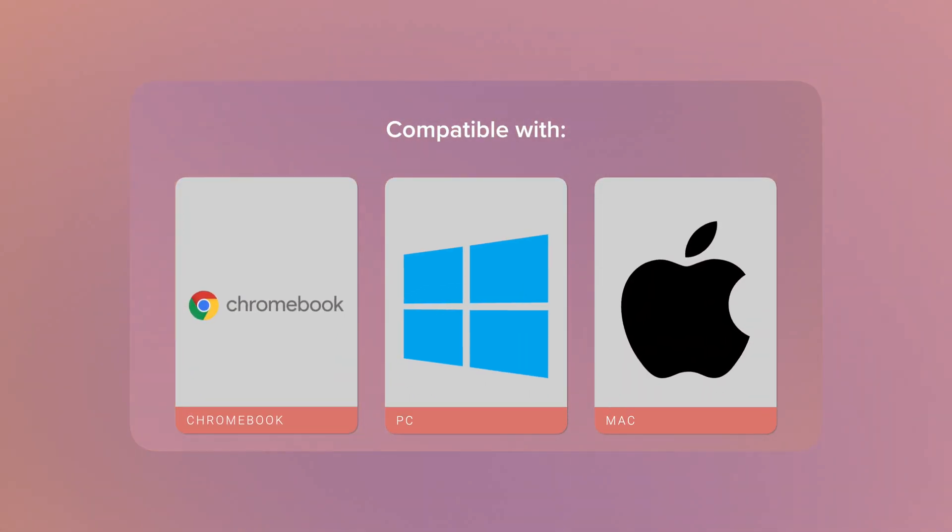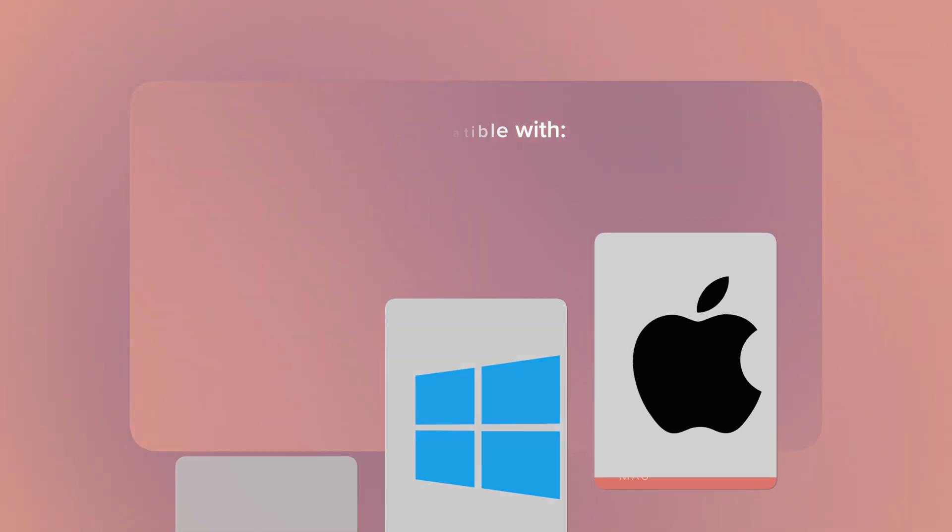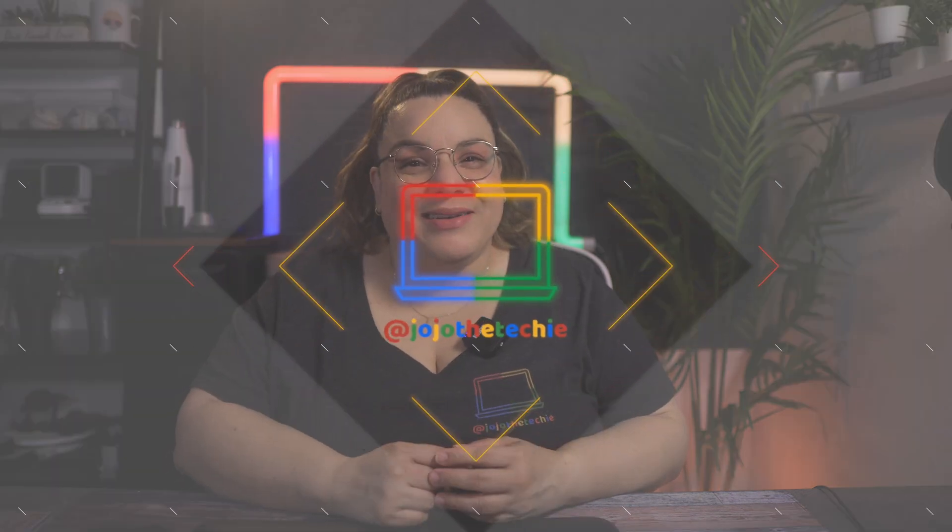What is up everyone? This is Georgia the Techie back again with another episode where we talk about the best Chrome apps and extensions, in my opinion, to increase your productivity in 2022. The ones I list today will be compatible with Chromebooks, PCs, and Macs as they run on the Chrome browser. This way you can be productive everywhere. I've added links in the description below to everything that will be talked about in this video so you can easily find it. And without further ado, let's get started.